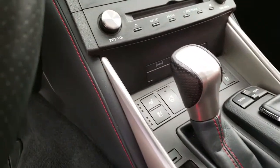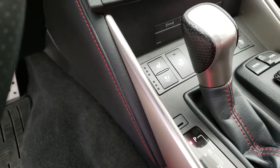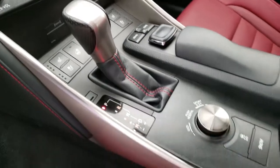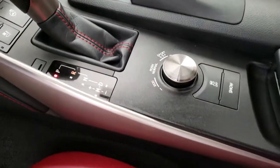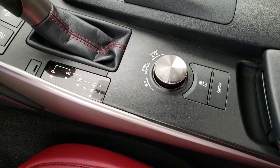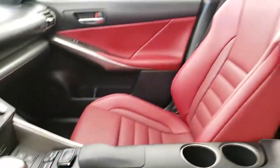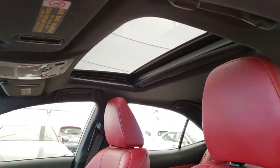Heated and ventilated front seats, drive mode select with Sport Plus which includes adaptive variable suspension system, and power moonroof.